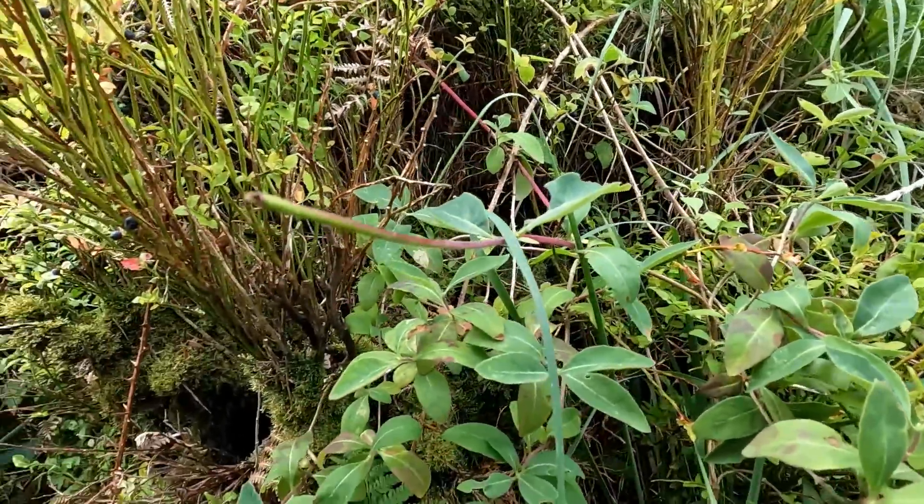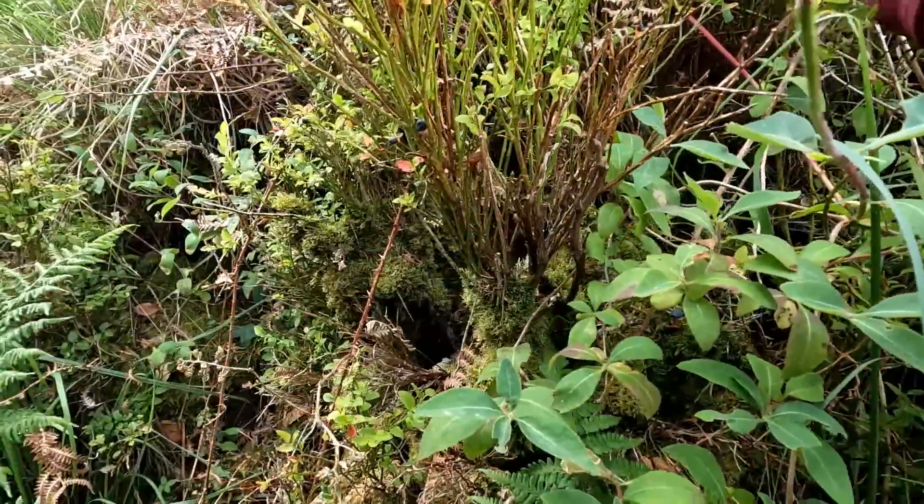I think these are good ones here because there's brambles in amongst them, so the birds aren't going to have got in there and picked them.